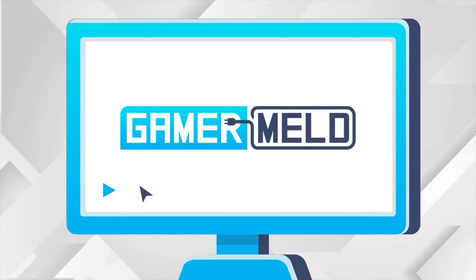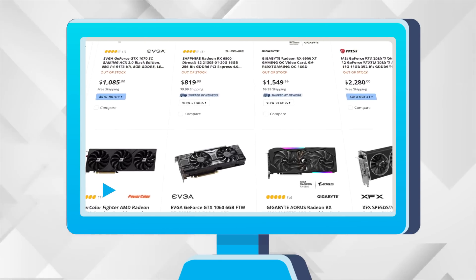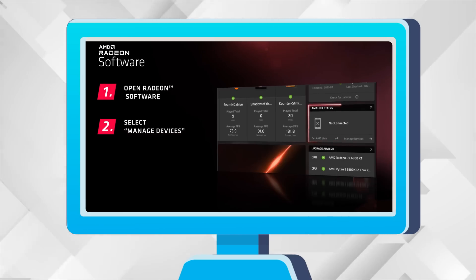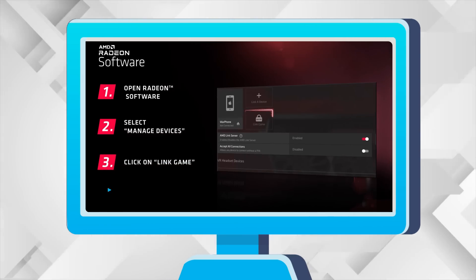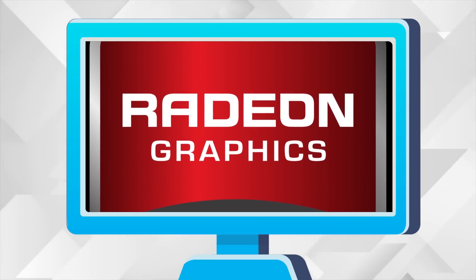Welcome everyone to Gamer Melt! Today: a big release that could help GPU shortages, the RTX 3080 Ti has been listed, AMD's new software release is even better than we thought, and the RX 7000 series is going to be a massive jump in performance.